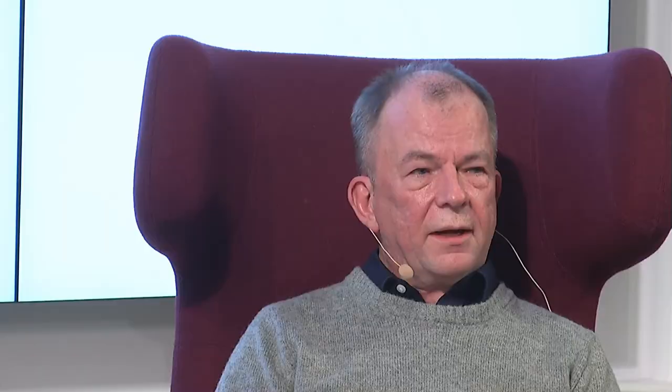Now we'll move on to the robot-related facilities that we have here at DTU. Do remember to ask questions also while the video is running. Let's see the video on robot-related facilities.